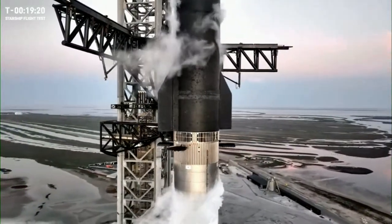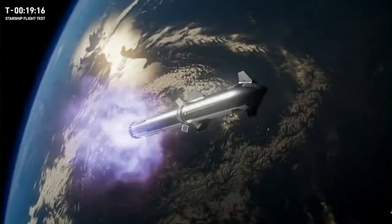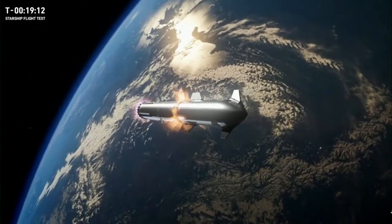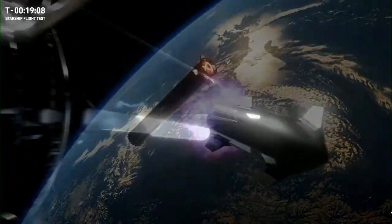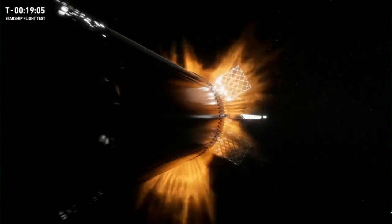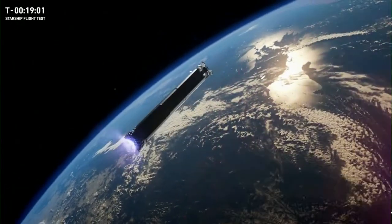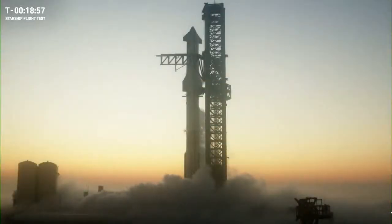Hot staging occurs at about liftoff plus two and a half minutes. At that point the booster will shut down most of its 33 engines leaving just three running, and the ship will ignite all six of its engines. Clamps will release and then the ship will thrust away from the booster. This is the first in-flight test of the heat shield on the top of the booster and the bottom of the ship, and of course the first in-flight test of hot staging.